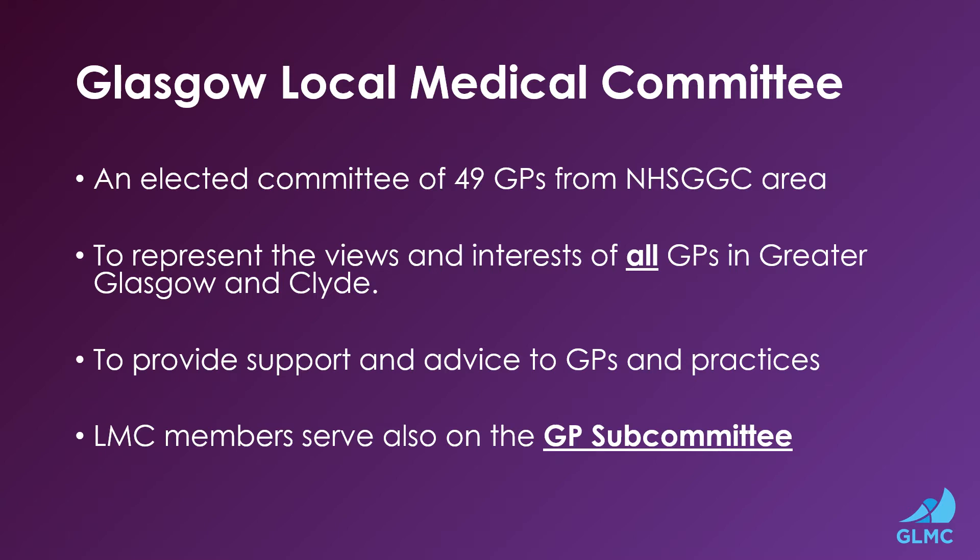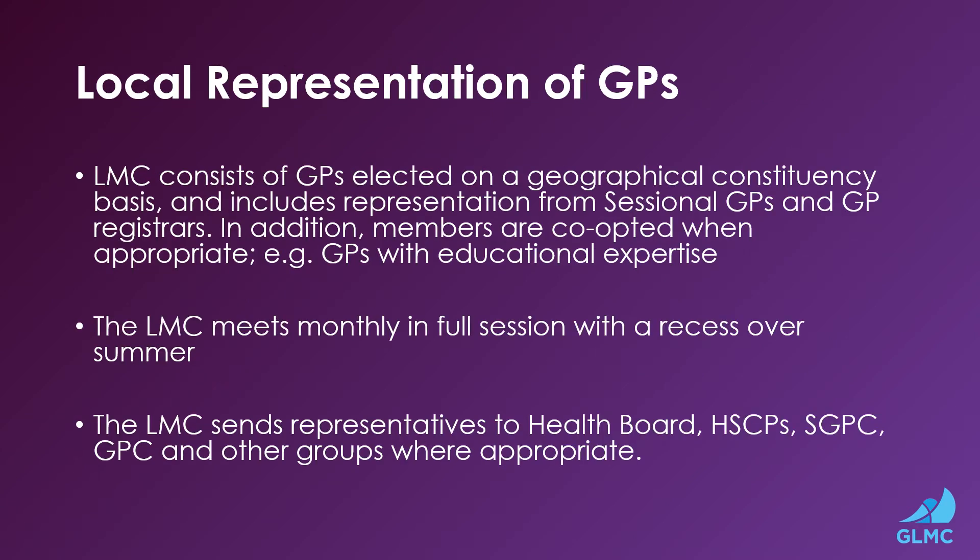LMC members serve also on the GP subcommittee. The LMC consists of GPs elected on a geographical constituency basis and includes representation from sessional GPs and GP registrars. In addition, members are co-opted when appropriate, for example, GPs with educational expertise.